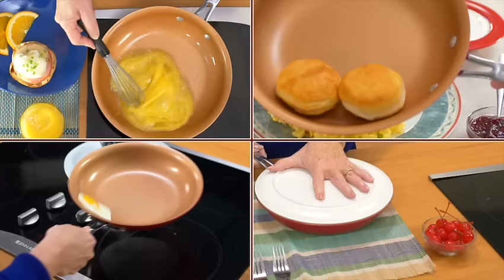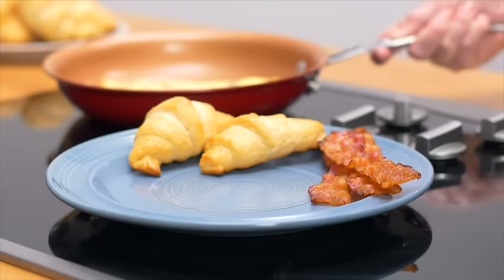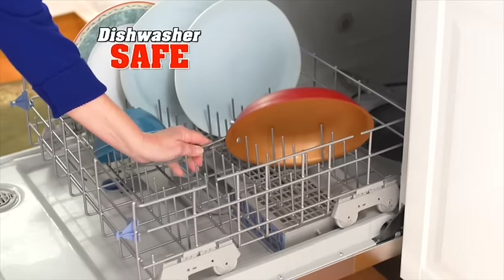Whisk it, biscuit it, sunny side up it, even upside down it — truly the most versatile pan you've ever used. Plus, it's dishwasher safe.